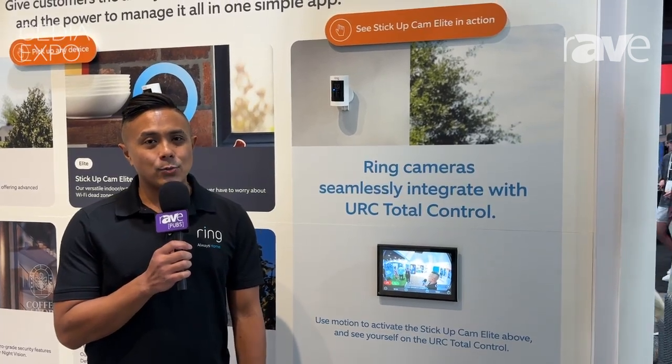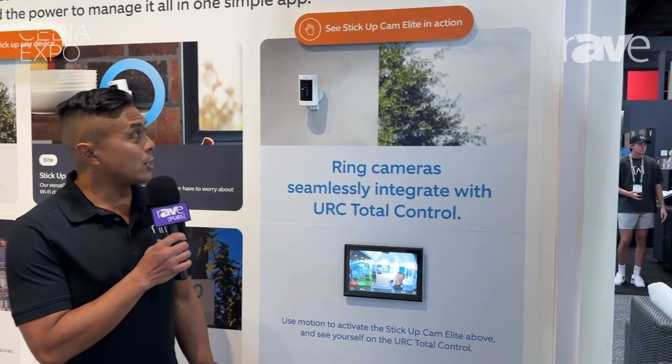Hey everyone, I'm Neil at Ring here at CDN 2024. I'm showcasing our integration with URC.